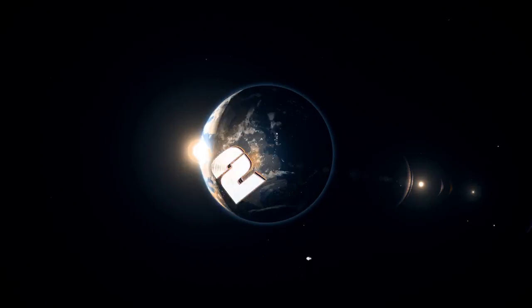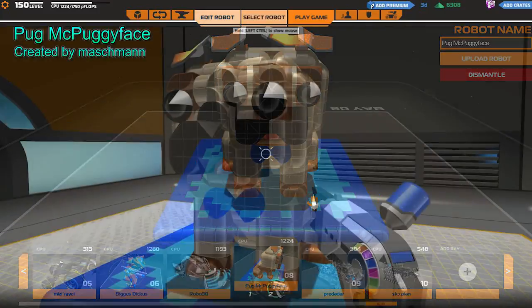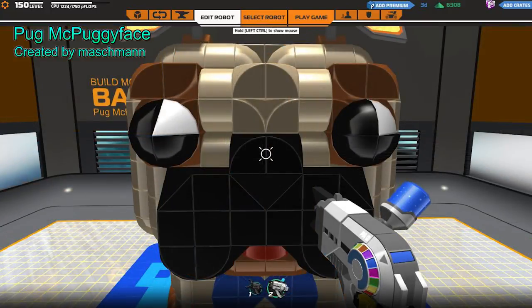Coming in at number 2, the pug McPuggyface takes his talent to the next level. He even has electroplated ears, and a bowtie. Calm down McPuggy, calm down.